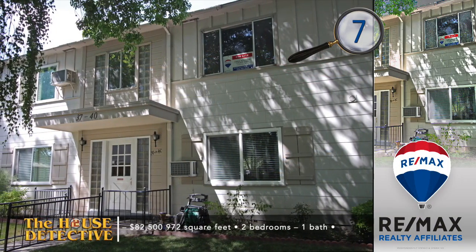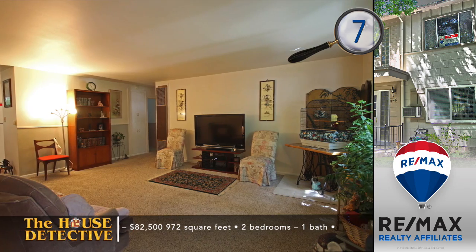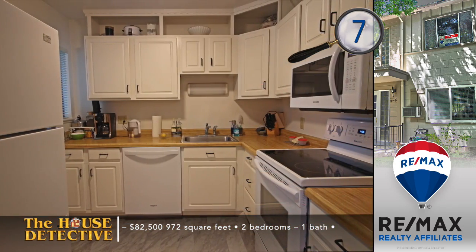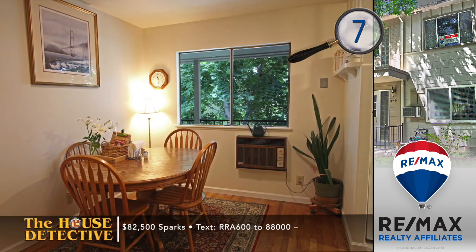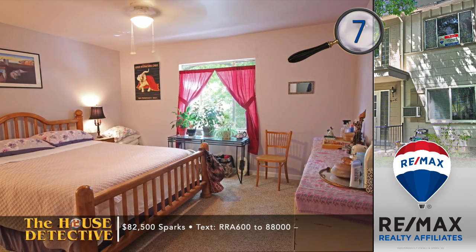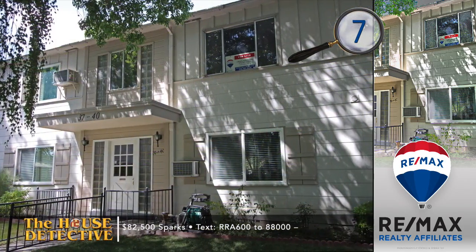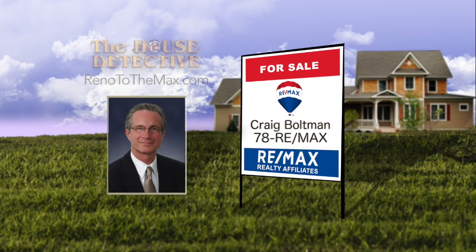Home number seven is a rare opportunity — your chance to buy into the only co-op in Northern Nevada. This secure two-bedroom, one-bath unit has a great spot backing the greenbelt. Inside the home is clean with updates including fresh paint, newer carpet, and new baseboards. One resident must be over the age of 55. At 972 square feet, the asking price is $82,500 and includes partial ownership in the community. Call Craig Boltman at RE-MAX at 78RE-MAX for a private showing.